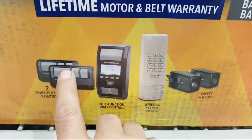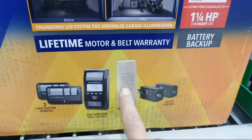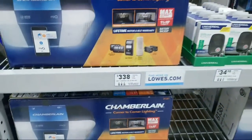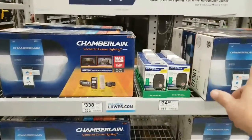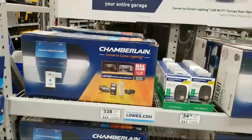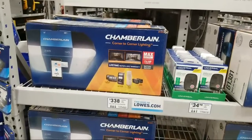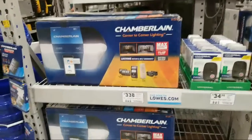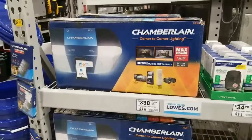This opener comes with two remotes and a keypad — I have that exact same setup on my wall. A word of advice: if you ever buy a garage door opener, pay somebody to install it. Do not put it in yourself — it was a nightmare. I ended up doing mine myself and it took nine hours. It really is a two-person job, especially when you finally have to lift the rail up — that's when you really need two people.